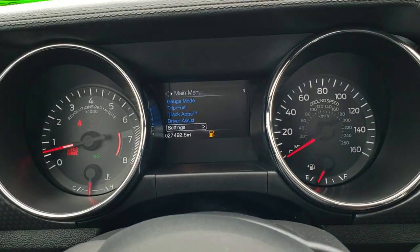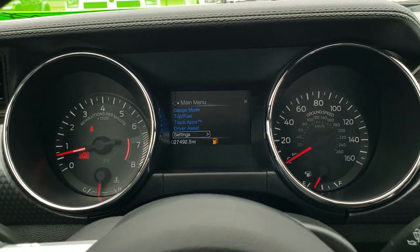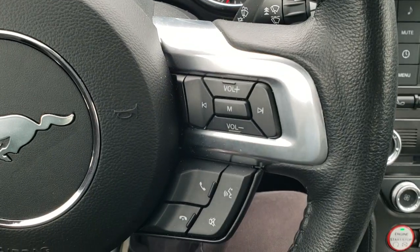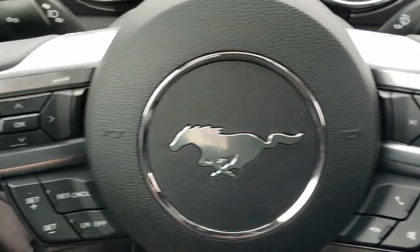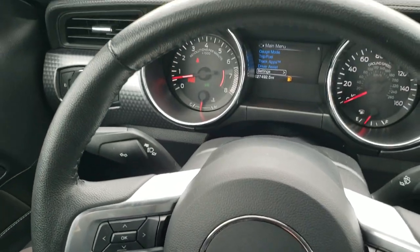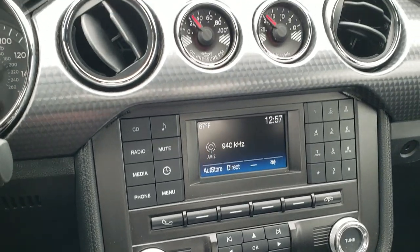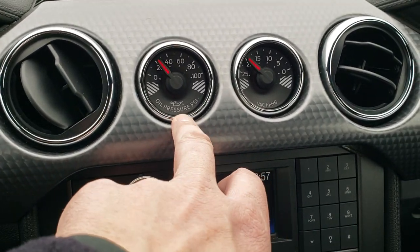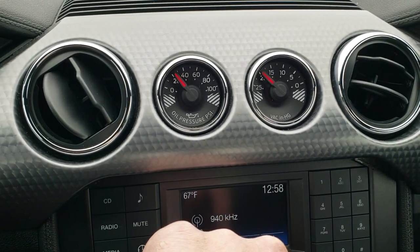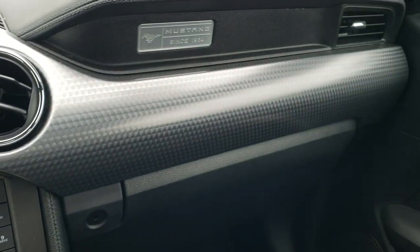Hopping inside, you can see that this car has 27,492 miles. The instrument cluster is very nice and clean. You get a leather-wrapped steering wheel in excellent condition. Bluetooth and audio controls on the right, cruise controls and information center controls on the left — no scuffs or scrapes on that steering wheel. The GT Performance Package gives you the oil pressure PSI and vacuum gauge, in addition to those Brembo brakes and the machine dash trim.